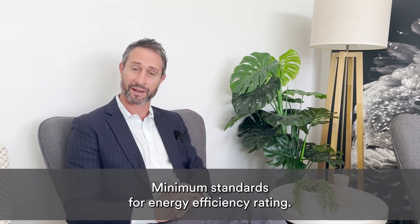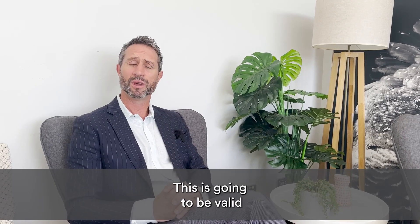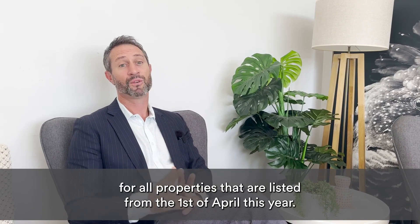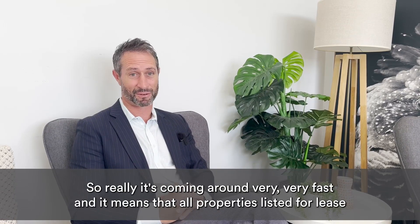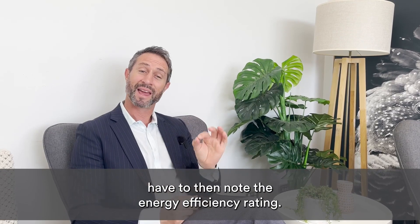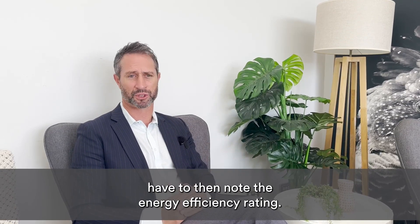Let's have a look at this minimum standard for energy efficiency. This is going to be valid for all properties that are listed from the 1st of April this year, so it's coming around very, very fast. It means that all properties listed for lease have to note the energy efficiency rating.